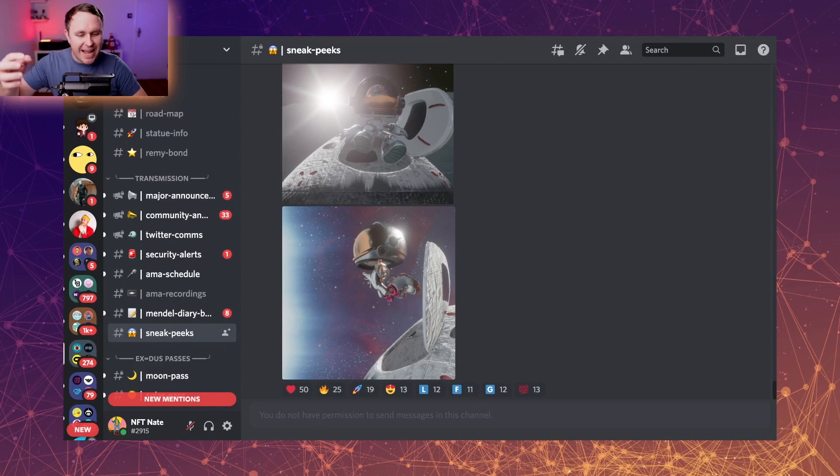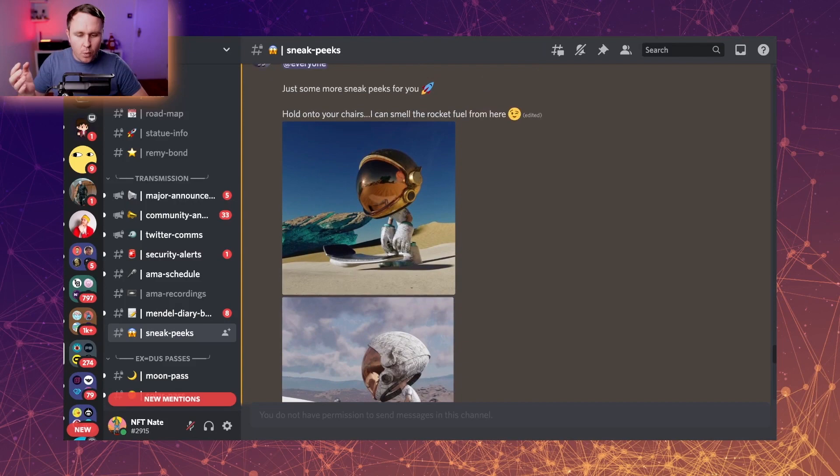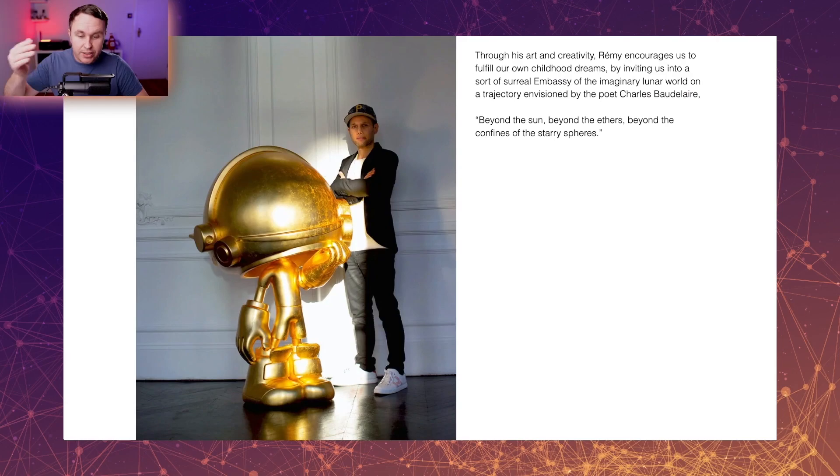Coming back to the project, I want to touch on the main protagonist: Mendel, the little spaceman. I wanted to know from Remy where this came from and where the idea originated and how it ended up in this form — because this character isn't just a digital character he created. This is a character he's actually worked on physically. This is actually a sculpture he made. Remy was kind enough to share b-roll of them actually working on Mendel sculptures.